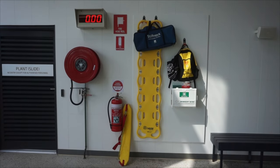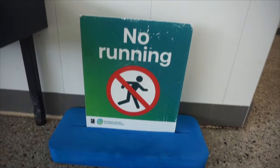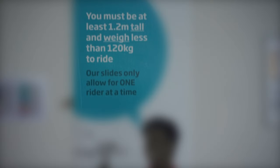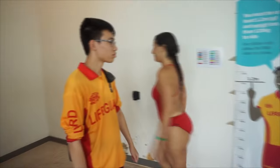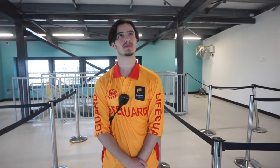At the bottom of the waterslides you'll find a lifeguard station, emergency stop button, conditions of use, safety signage, and several height charts. The minimum height is 120 centimetres and the maximum weight is 120 kilograms. The lifeguard at the bottom is responsible for enforcing these rules and ensuring patrons are wearing the appropriate waterslide wristband.